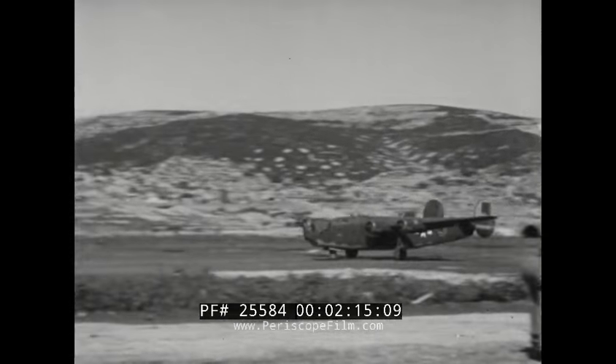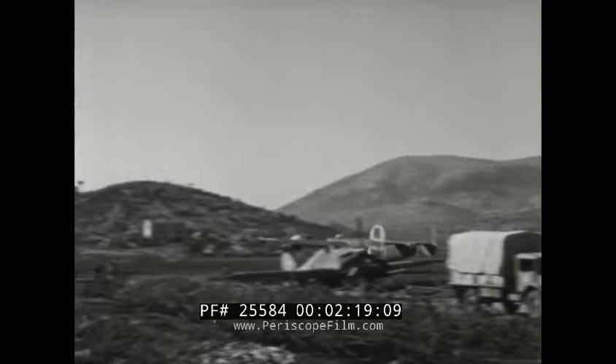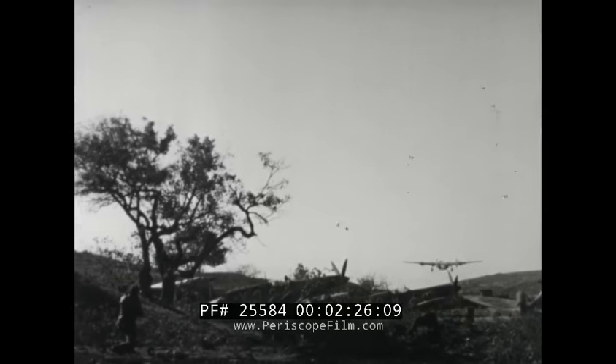This base, in the midst of German-held territory, was captured by the partisans and turned over to the Allies to save flak-riddled bombers returning from Balkan missions — planes which, together with their crews, would otherwise have been lost.